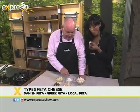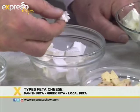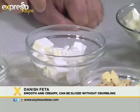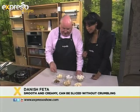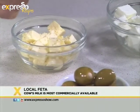And then you have the Danish — what they call the Danish white. This is a much more creamy type of cheese, lovely in salads and things like that. And then here we have our good old local feta, also lovely and really nice and firm.